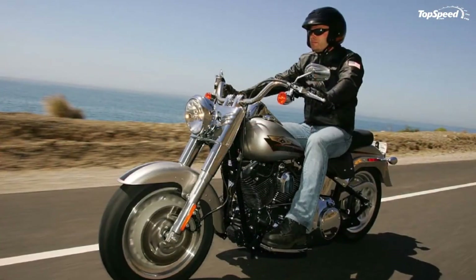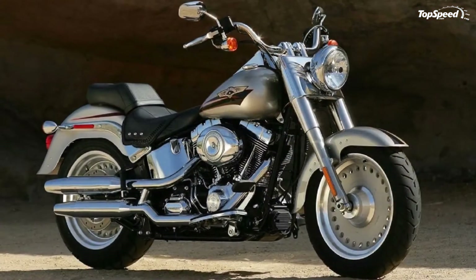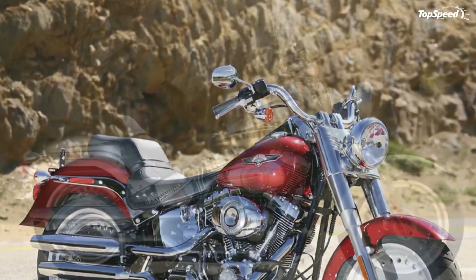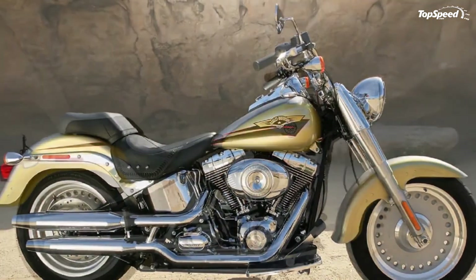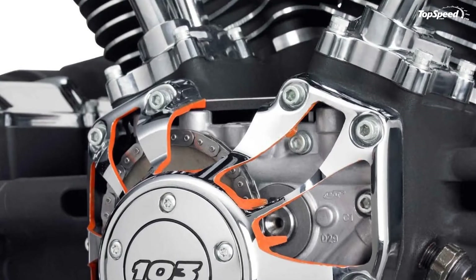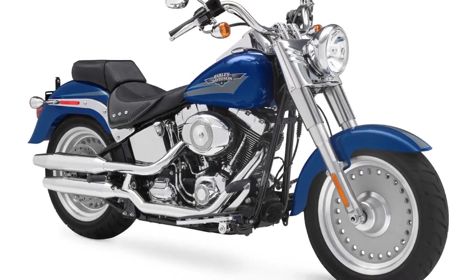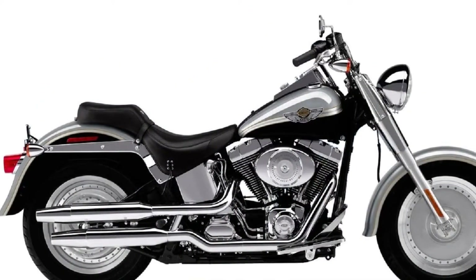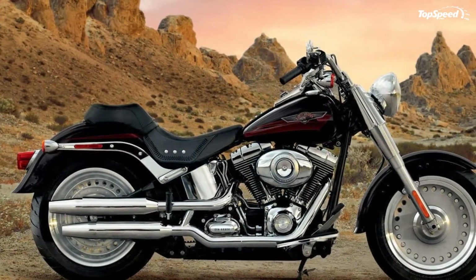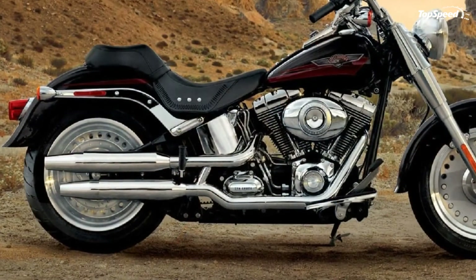The Fat Boy model is the very definition of a heavyweight motorcycle, delivering a bold styling statement and a wide, comfortable riding stance. Now for 2012, this boulevard icon offers a new ergonomic 1.25-inch internally wired handlebar to make the ride even more enticing, plus the security package option with anti-lock braking system and Harley-Davidson smart security system, delivering the most advanced technology and exquisite packaging in a way that only Harley-Davidson can.